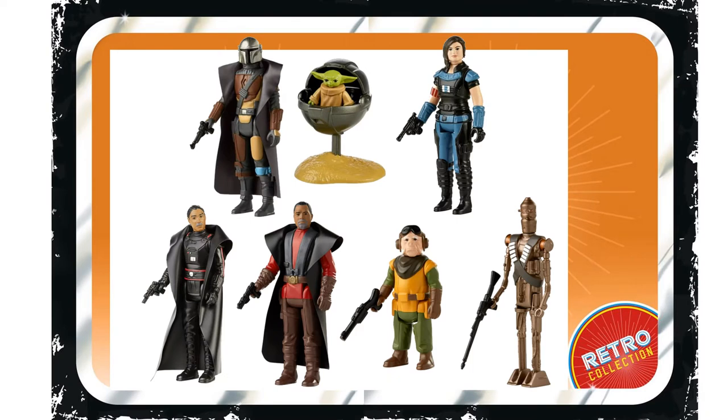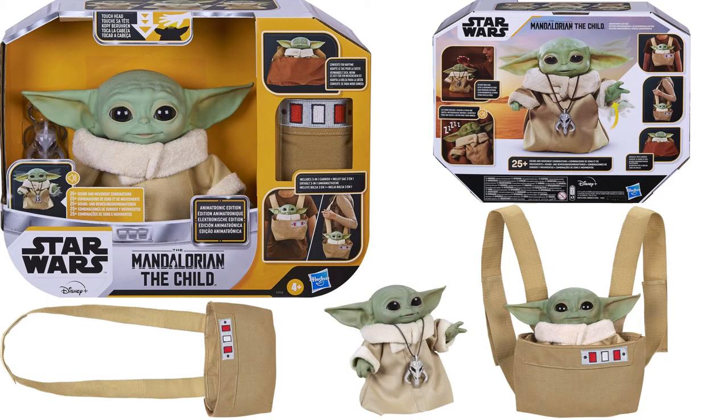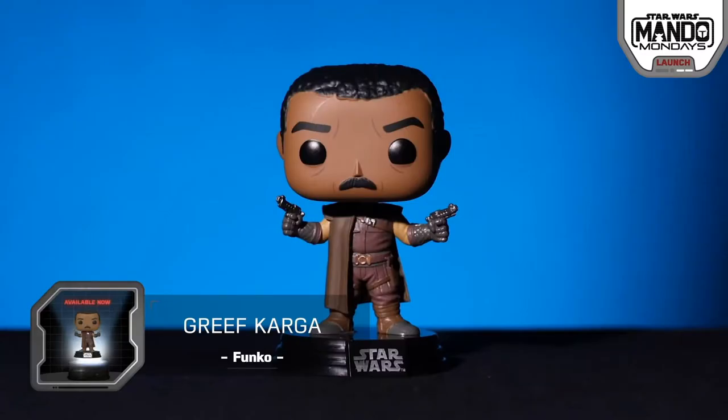Pretty good start to a Retro Collection if you're interested in this kind of thing. Also revealed was a Star Wars Mandalorian Edition Monopoly, which comes with a retro five-point articulation Kenner figure for the Remnant Stormtrooper. We're also getting a Star Wars the Child animatronic edition figure with the carrier that can go on your back and move around. There are also some Legos coming out for the Child and a Pop figure of Greef Karga.